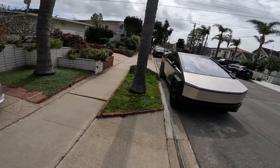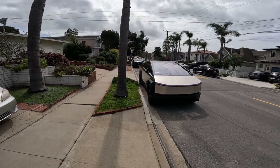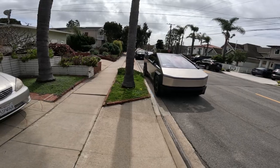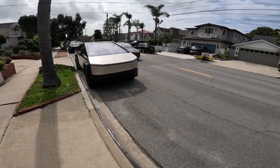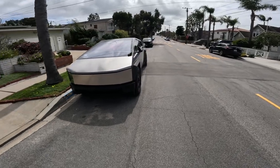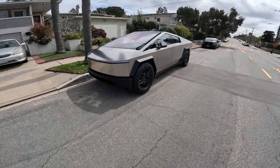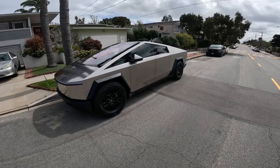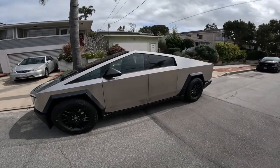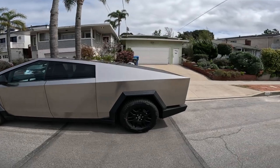Look at it from this side, then I'll go look at it from the other side of the street. See if we can figure out what this is — maybe it says on the back. Look at those tires. I don't know what that is. No handles — I don't know how you get into it. Looks like a futuristic Hummer.